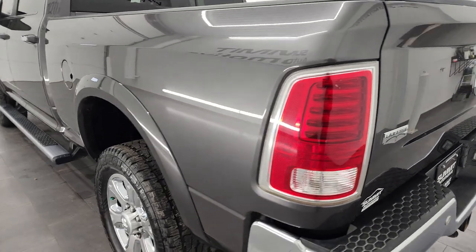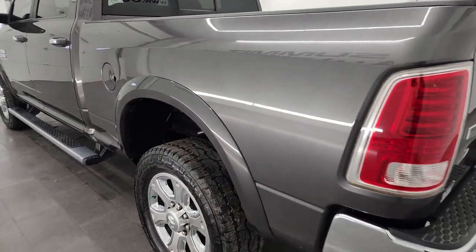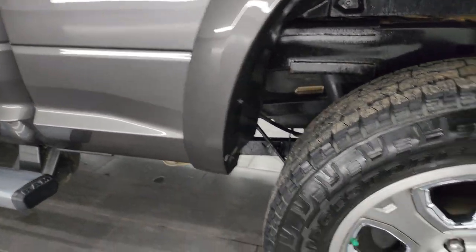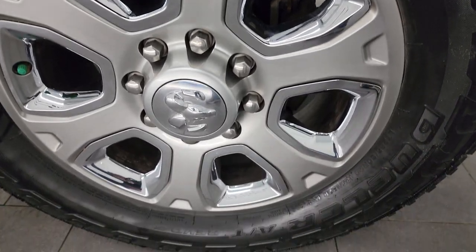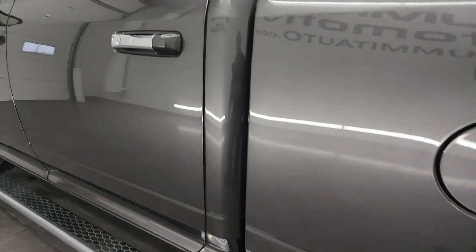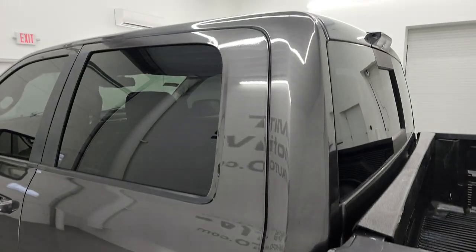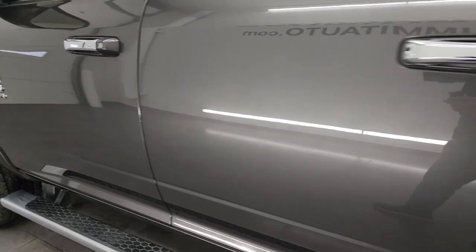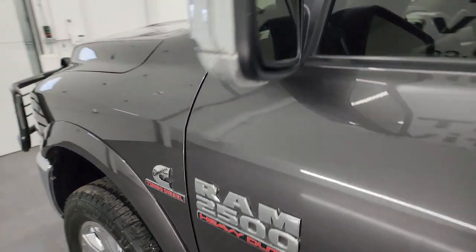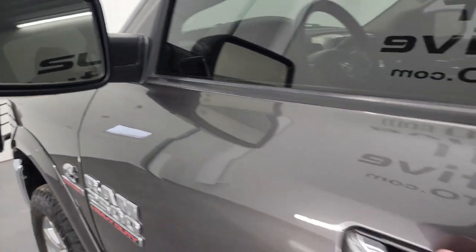As we go down this side of the truck, just as nice as the passenger side. Back wheel is in excellent shape. Granite crystal — one of my favorite colors — it's got a lot of metal flake in it, looks really good. The doors and cab all look really good as well. I didn't see any dents or dings on the doors. It does come with the power heated mirrors with built-in directional signals on those as well.